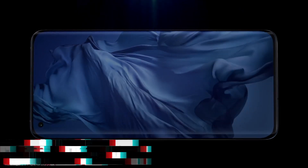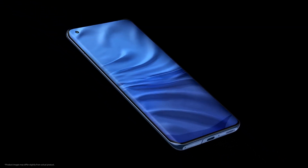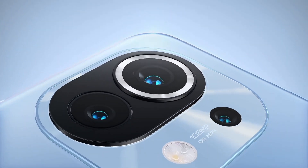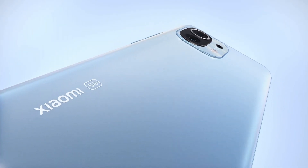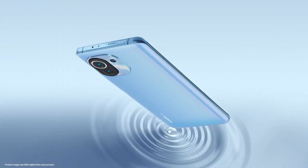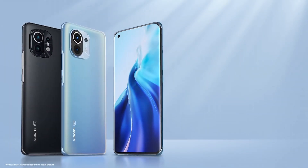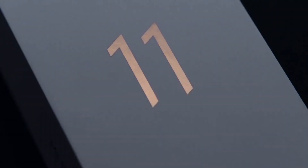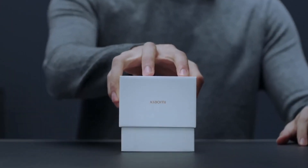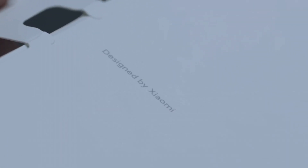Number 3: Xiaomi Mi 11. Introducing the Xiaomi Mi 11, a smartphone that redefines excellence in the world of mobile technology. With its sleek design and cutting-edge features, the Mi 11 is a true flagship device. At its core, it is powered by the Qualcomm Snapdragon 888 chipset, ensuring lightning-fast performance. The 6.81-inch AMOLED display boasts a QHD+ resolution at a 120Hz refresh rate, delivering stunning visuals with vibrant colors and deep blacks.